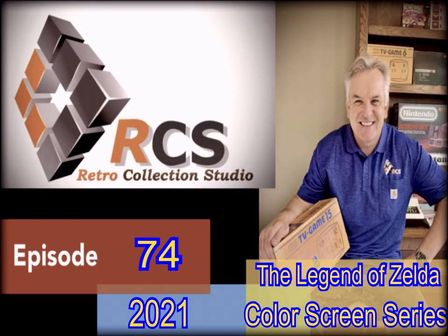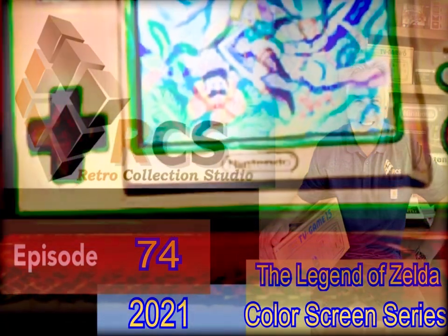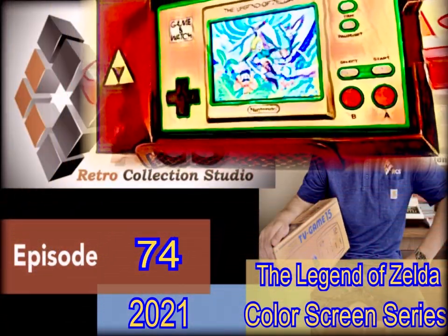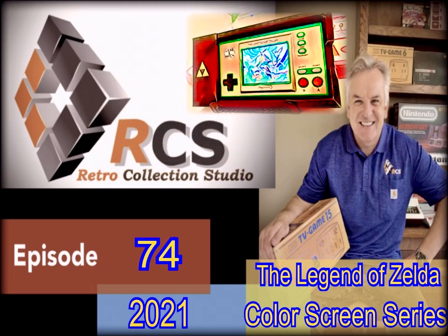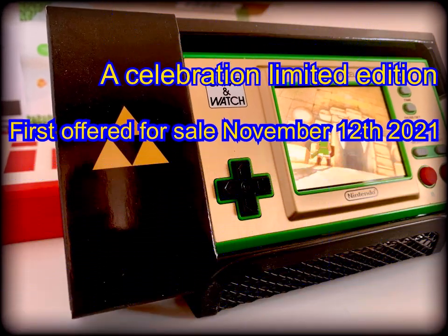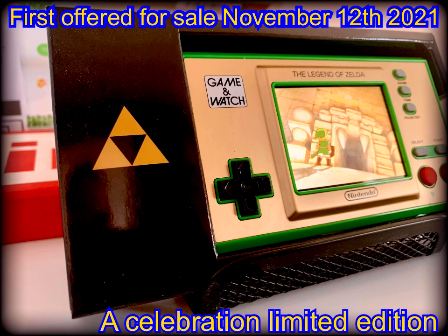Hello and welcome to episode 74. Today is kind of special because we will be reviewing Nintendo's final Game & Watch from the beautiful color screen series of handhelds, and this amazing game is called The Legend of Zelda. With it being first offered for sale November 12, 2021, this game was a celebration of the 35th anniversary of The Legend of Zelda debuting on the Nintendo Entertainment System.